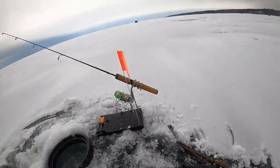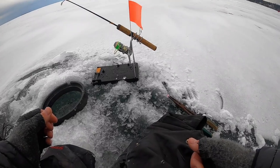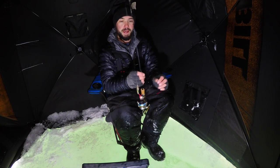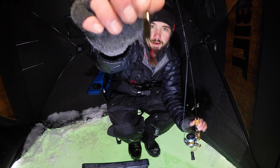I believe lake trout have the fork tail and splake have the boxy tail like that. Wow, that was cool — first fish of the day! Alright, we've made it in the shack. Going to use a little gold tungsten Kalen spoon with a minnow head on there.